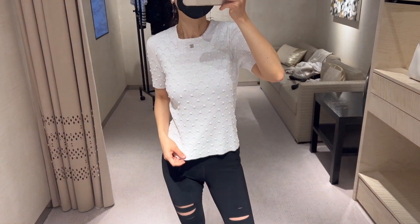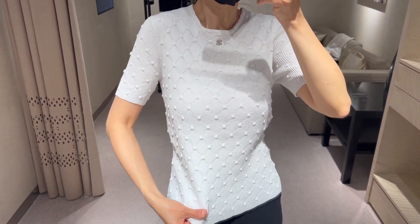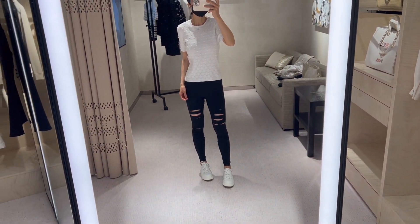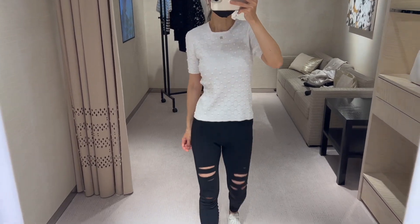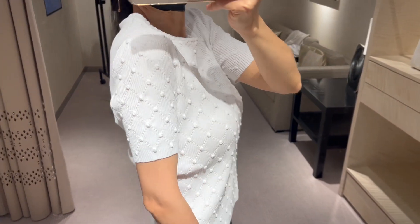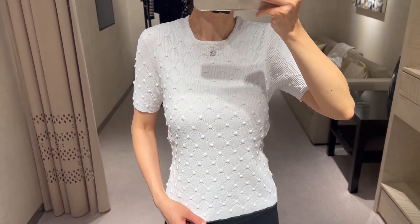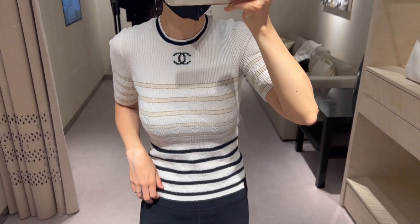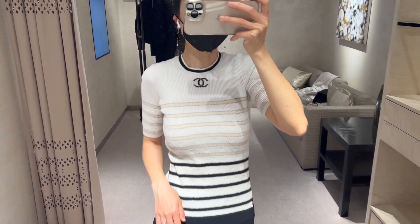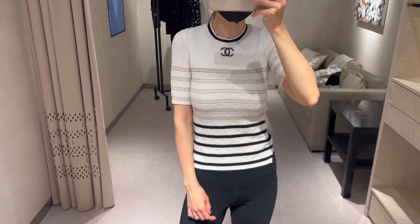This white pullover with the CC logo in front is from the 22B collection — I'm wearing a size 38 and I probably should go for at least a size 36. The dotted 3D details are only on the front; the back has regular ribbed details. It's currently retailing for $1,600. There's also another pullover from the 22B collection in size 34 with the CC logo in front, currently retailing for $2,100.